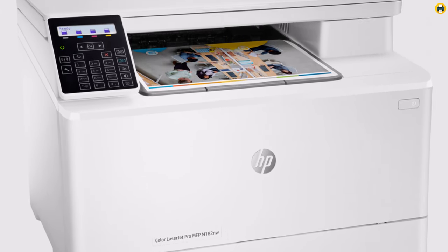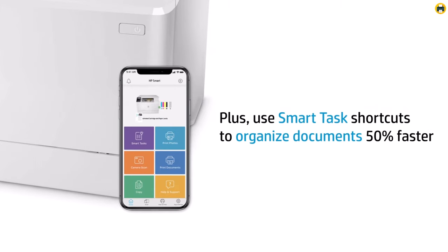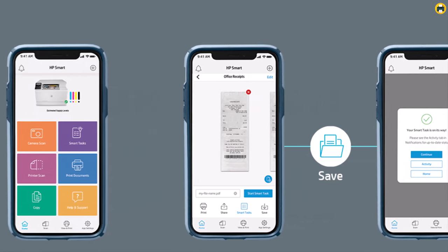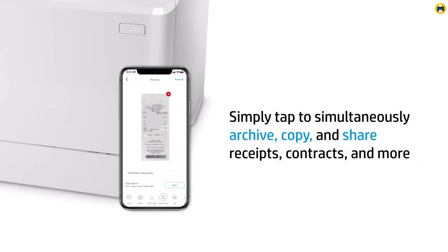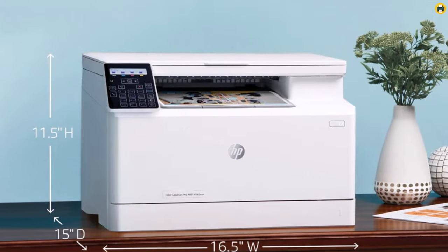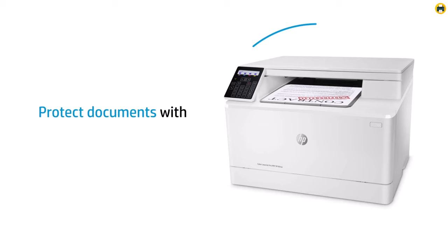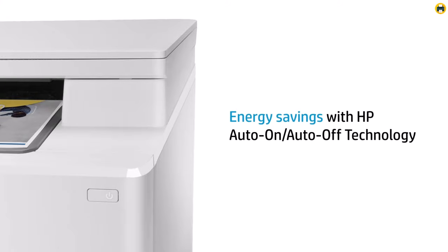The printer's wireless connectivity ensures that users can easily print from anywhere, making it perfect for the fast-paced demands of modern work life. The HP Smart App further simplifies the printing process, allowing for effortless setup and management of printing tasks directly from your mobile device. With its commitment to producing vibrant color prints and its user-friendly design, the HP Color LaserJet Pro M182nw is not just a printer but a crucial tool for anyone looking to boost their productivity. Its energy-efficient features also make it an eco-conscious choice, proving that high performance and sustainability can go hand-in-hand.